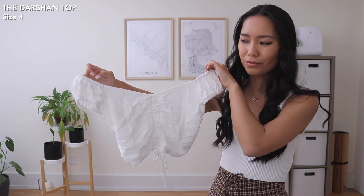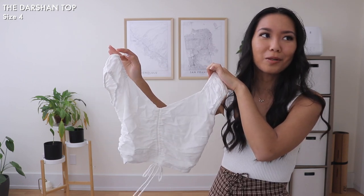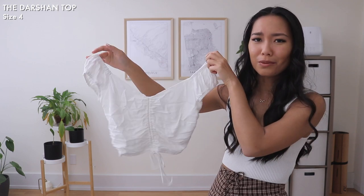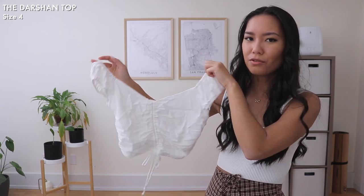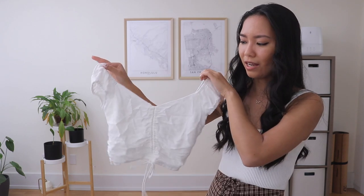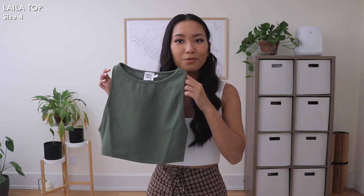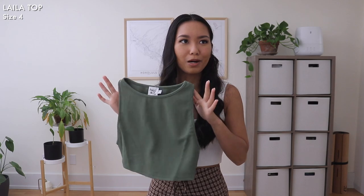Now I'll show you the rest of the items, starting with the tops. First is this really adorable crop top - I know I always get crop tops or bodysuits, but this one is so adorable. It's very girly and feminine but still super comfortable. You can wear it on your shoulders or off the shoulders, and you can adjust the front ruching to be longer or shorter. It looks really elegant but very effortless at the same time.